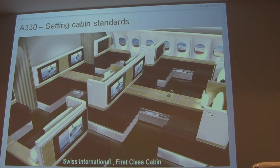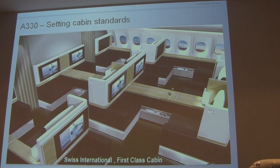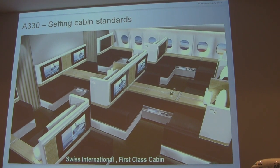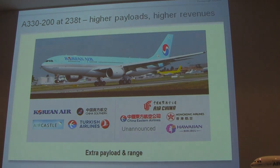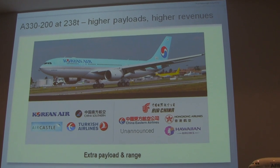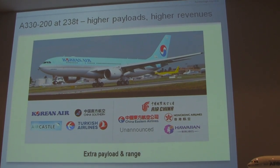Here's a real airline interior — that's Swiss International's first class cabin. That's a real airline configuration: beautiful, clean, modern interior with lay-flat beds and private cubicles. And the A330 at 238 tons — that's the A330-200 — gave us higher payloads, higher revenue, and more range.